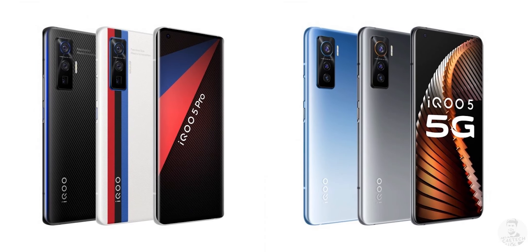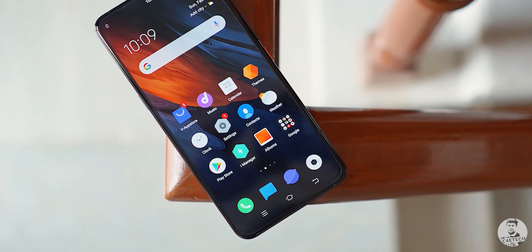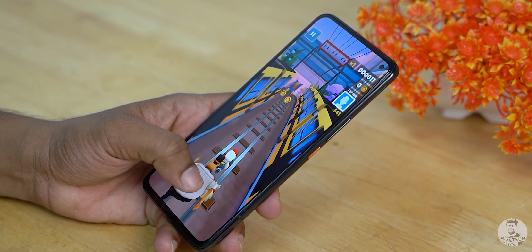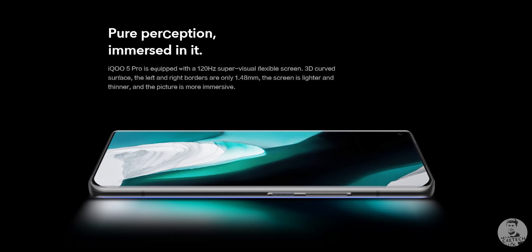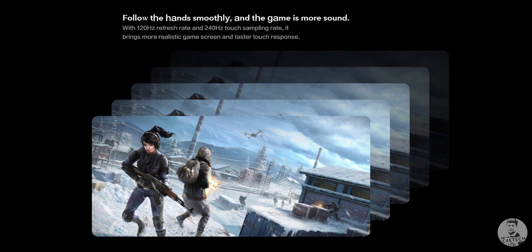iQoo just took the wraps off two phones — the iQoo 5 and the iQoo 5 Pro — and they have quite a few similarities. They both have similar-looking premium builds. The display has seen the biggest change. Last gen we had an excellent 6.4-inch AMOLED panel that sadly was only 60Hz. Now this time we get a larger 6.56-inch AMOLED panel, it's still Full HD+, but the refresh rate is up to 120Hz on both phones.